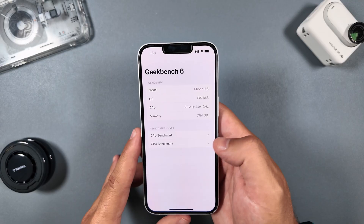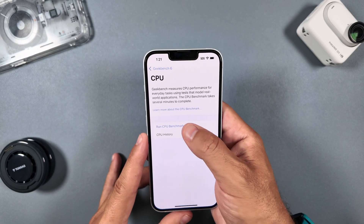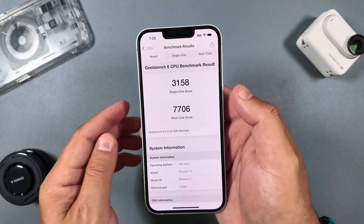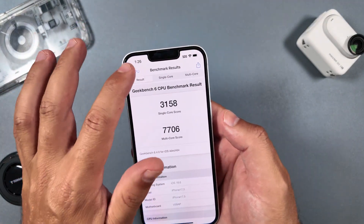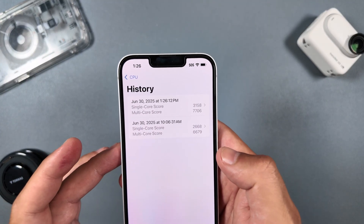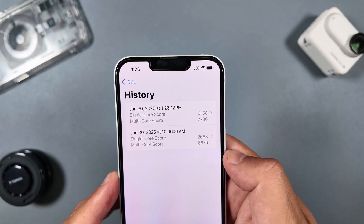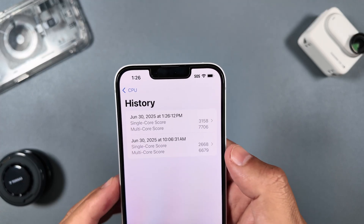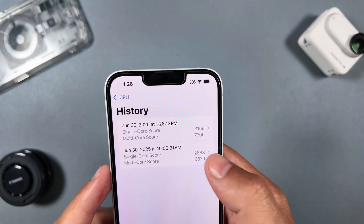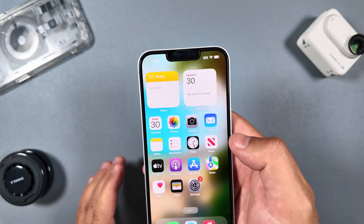I ran a benchmark test on Beta 1 so you could see it, and I went ahead and ran another one to compare. The benchmark just finished — there's a nice jump from Beta 1, with the single-core score going from 2668 to 3158, and the multi-core score jumping from 6679 to 7706. Definitely good to see.